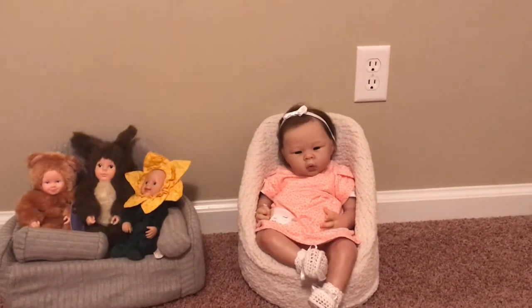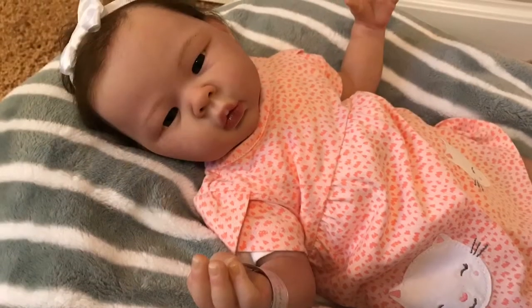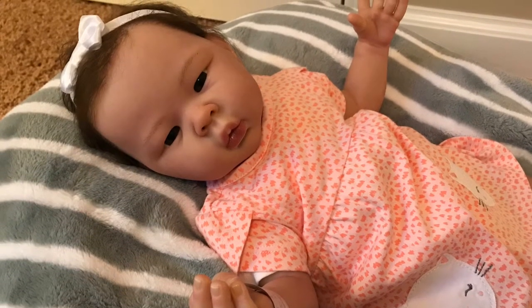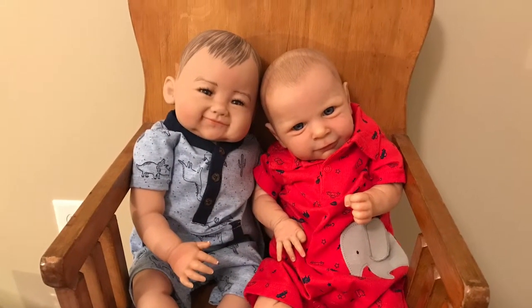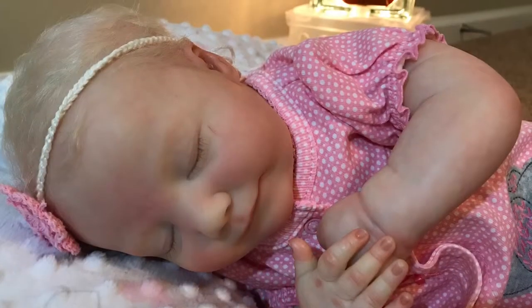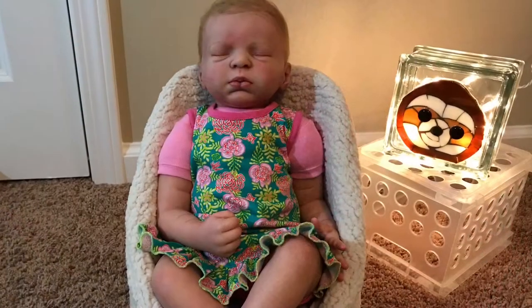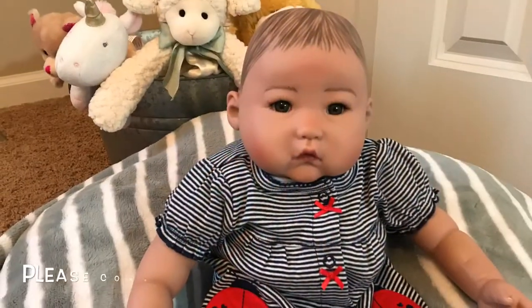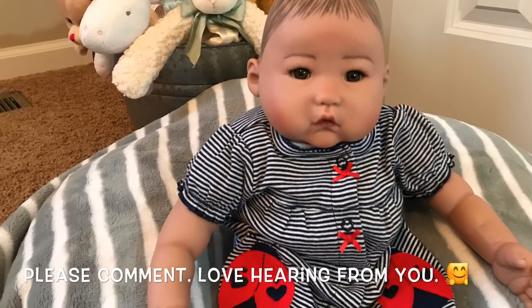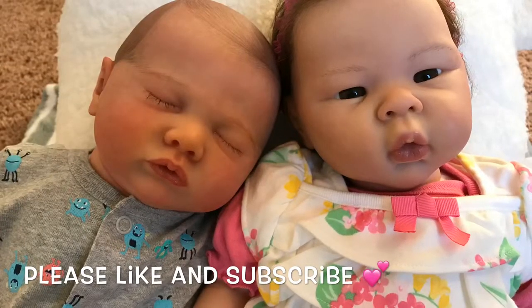Have a good evening or daytime wherever you're at. We'll talk to you soon. Bye bye. Thank you.